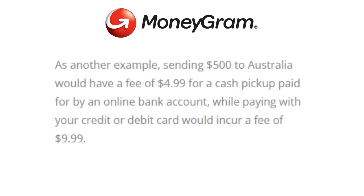As another example, sending $500 to Australia would have a fee of $4.99 for a cash pickup paid for by an online bank account, while paying with your credit or debit card would incur a fee of $9.99.